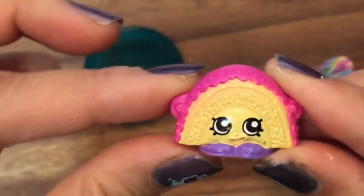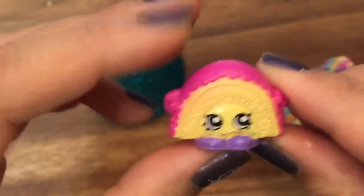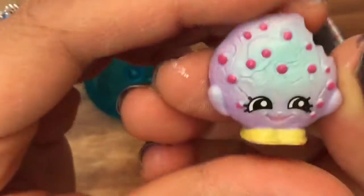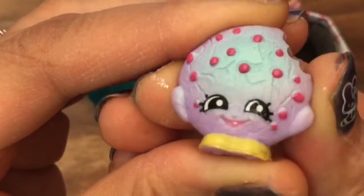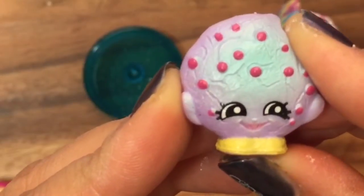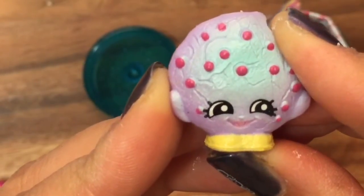Oh we have Rainbow Bite — she's a common. And Kooky Kooky who's also a common. Well I hope you enjoyed this toy unboxing. Be sure to like, subscribe, and comment. And be sure to stay tuned for my Shopkins giveaway. Thanks and bye now, bye bye!